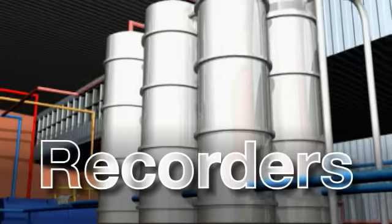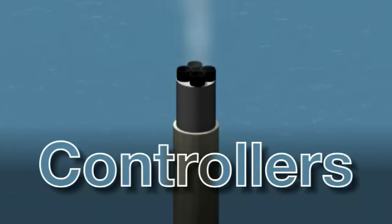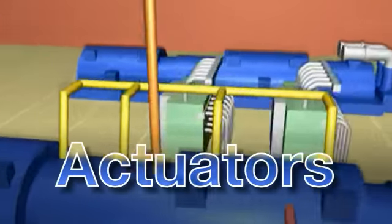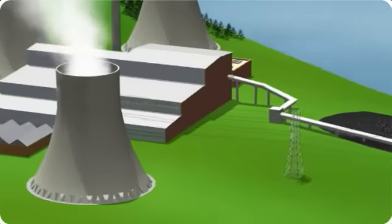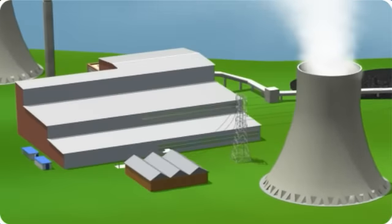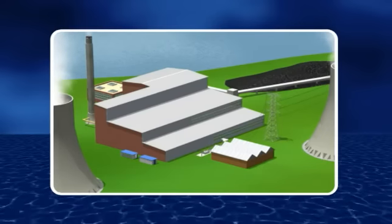ABB instrumentation products and systems can be used throughout all stages of the power generation process. Utilizing this comprehensive, innovative range of products, you can create advanced systems that will help you ensure the safe, reliable and economical long-term performance of your plant.